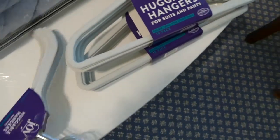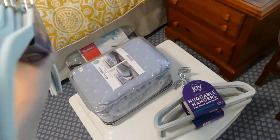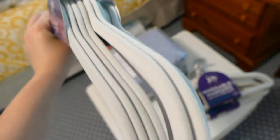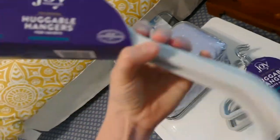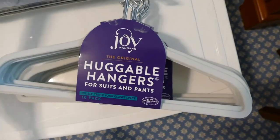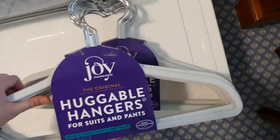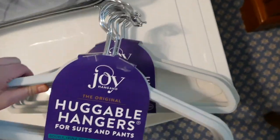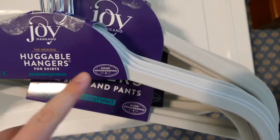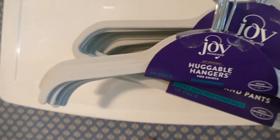Next I have these hangers — I got the velvet huggable kind. I actually got these at Target. I got 10 of the regular shirt ones, and 20 of the ones for suits and pants. I don't have suits, but I feel like I always end up using those more. They're called huggable hangers so that my clothing doesn't just fall off.